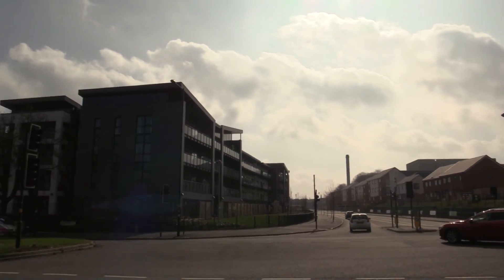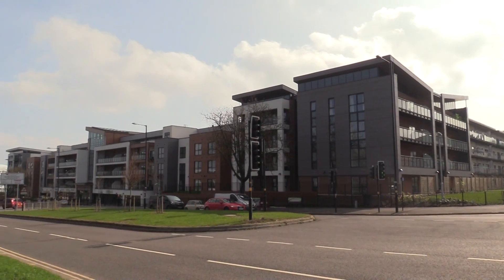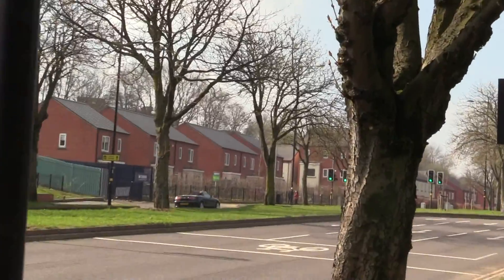Showcasing the MG GS and a few others. I think there will be an electric one as well at some point. And there's an MG TF there.